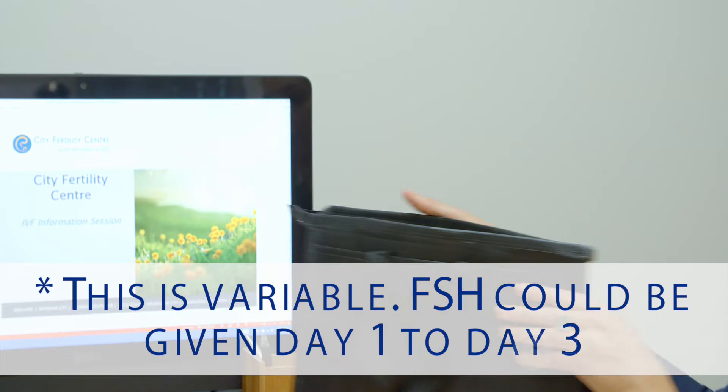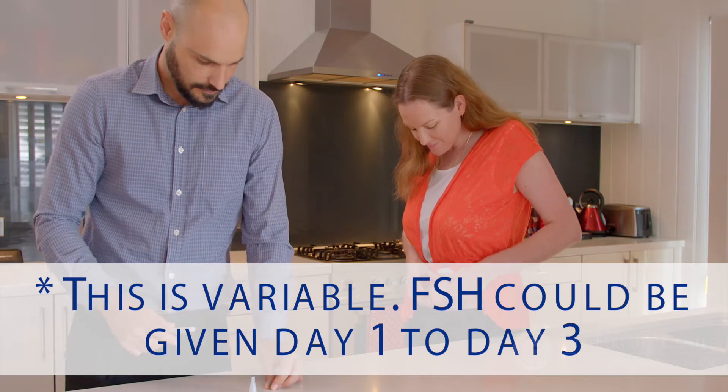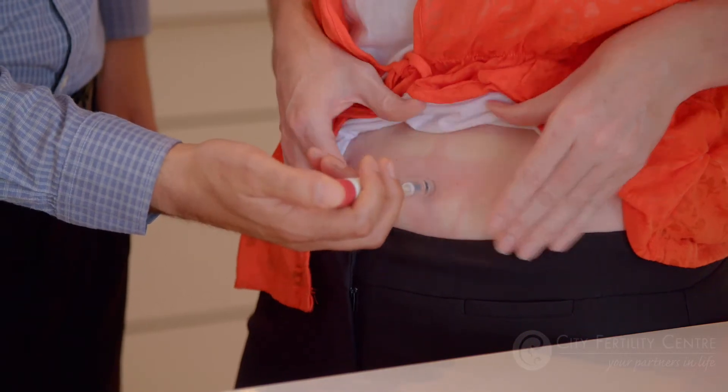On the first day of your period, you will inject your first dose of FSH medication. Depending on your treatment plan, you'll probably have daily injections of FSH, which you can do yourself or your partner or support person can administer for you.